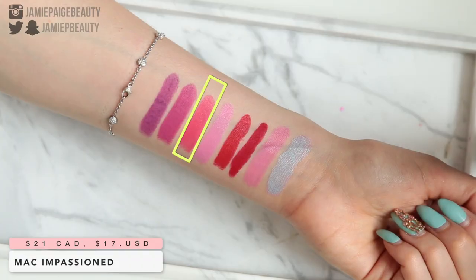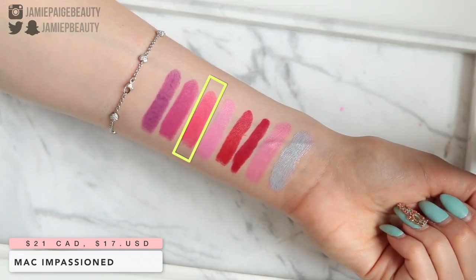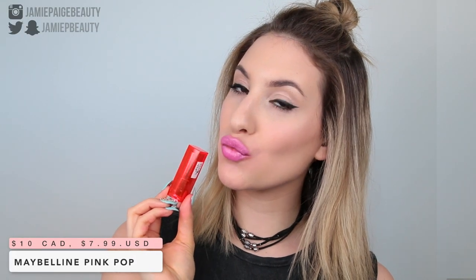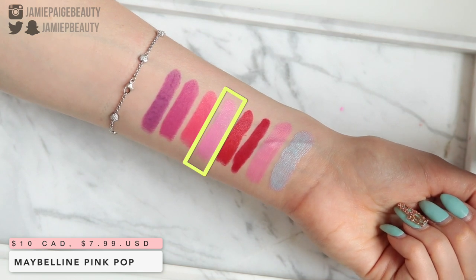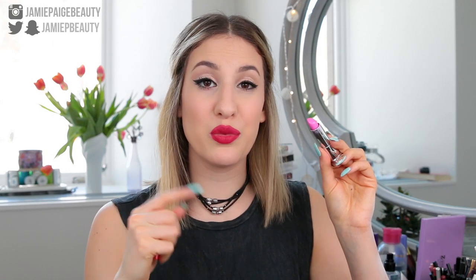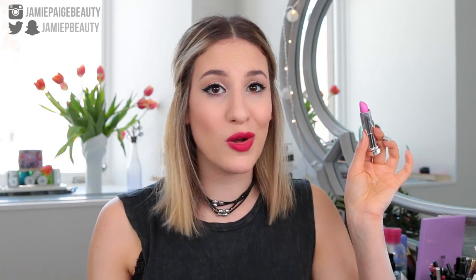Next I have a matte color called Impassioned — it just has the right amount of brightness without leaning neon, and it honestly screams summer to me. Then we have a drugstore option: Pink Pop from Maybelline. This is an amazing cool-toned pink shade — very Barbie. If you're into these types of colors you'd really like this one, and of course it's affordable. I love the Maybelline Vivids; they're probably some of my favorite lipsticks from the drugstore.